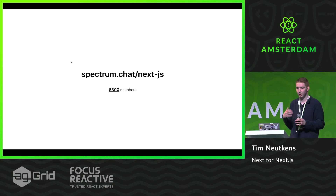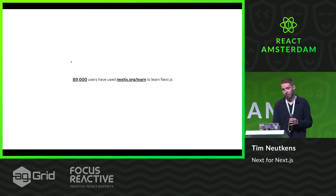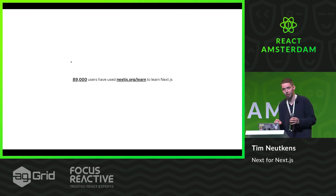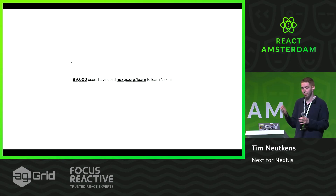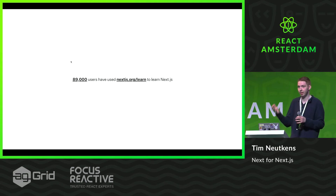On Spectrum, which is a community chat, we have over 6,000 members that are all collaborating on their applications, questions they have, and they talk to the core contributors, like me or other people. And this one is the most interesting one for me: there have been almost 90,000 people that have learned Next.js through Next.js.org/learn, which is an interactive guide that allows you to build Next.js applications and learn while doing so. It has quizzes and you go through all these things that help you learn.